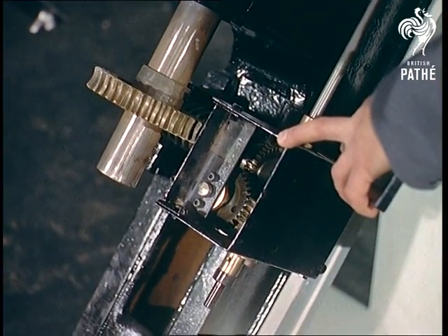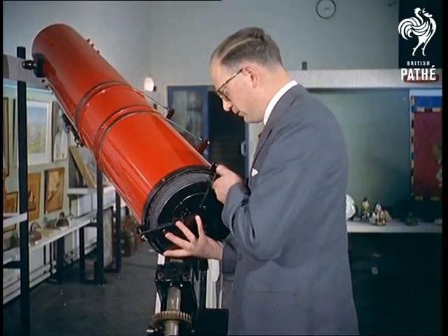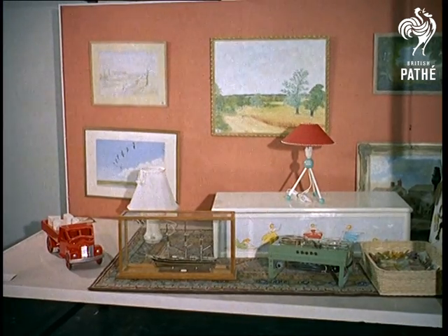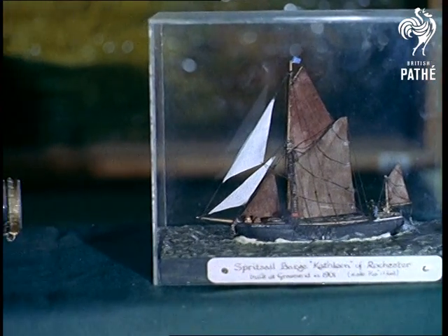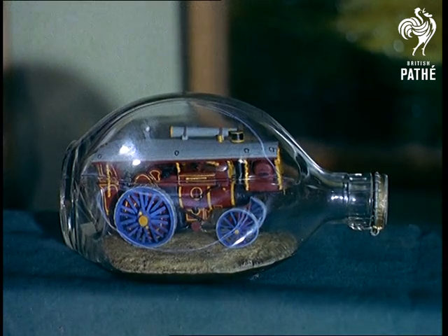First prize in its class is this telescope that gives up to 300 times magnification, every piece moulded by hand. The engineering and model classes are well represented, and if you ever wondered how those ships ever got into bottles, what about this engine? Enough to get anyone steamed up.